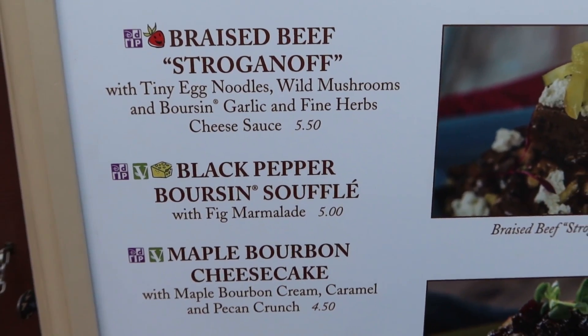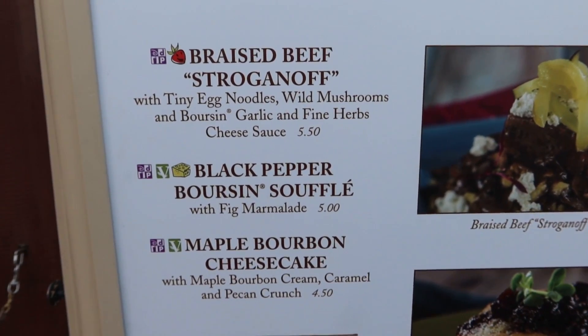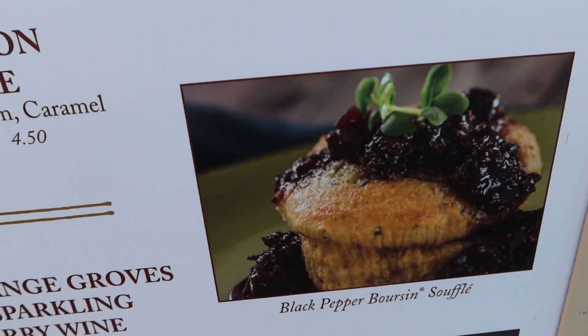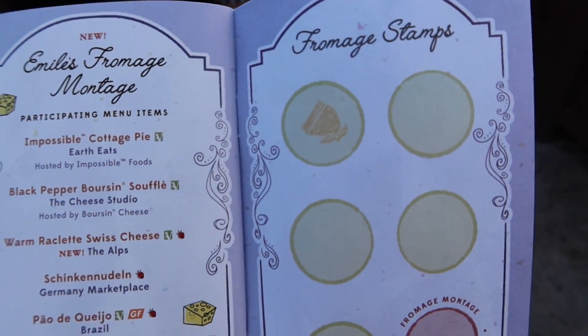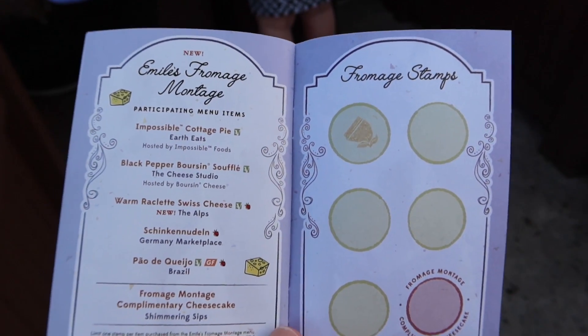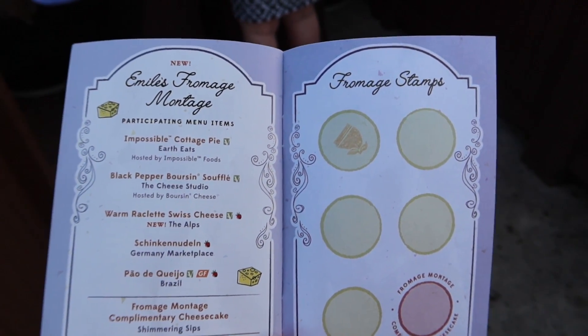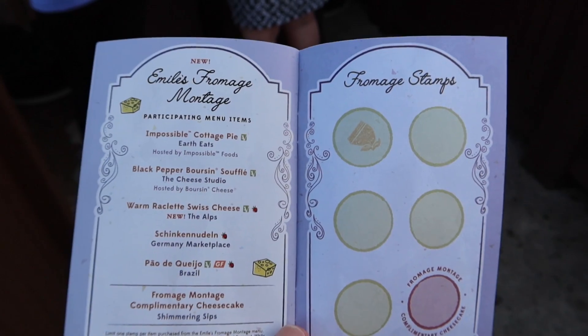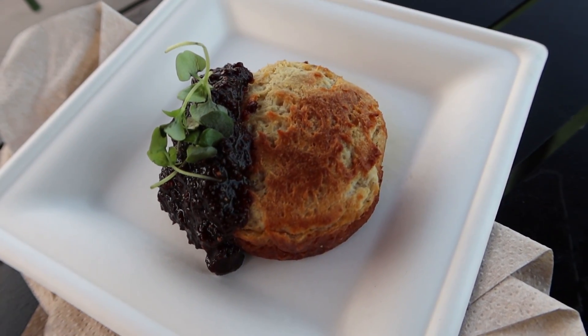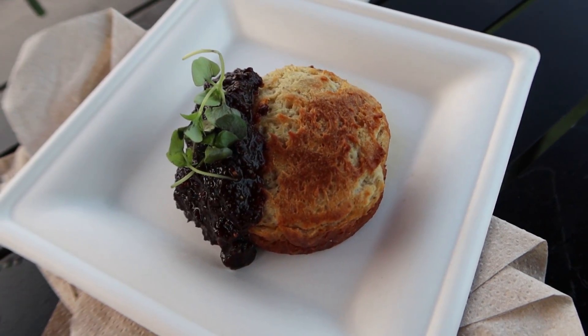I'm hoping that every dish we try today will just be an even $5 — make it easy. You can see they've got the little cheese symbol next to it, and they also have a picture of it. I meant to show you my stamp from the first booth — it's kind of like when you're buying it, when you tell them your order, then they put the stamp in there, not after you get it. So if you're wondering where you get the stamp, it's right when you're paying. I do feel like I got way more food with my cottage pie than I got with this soufflé.